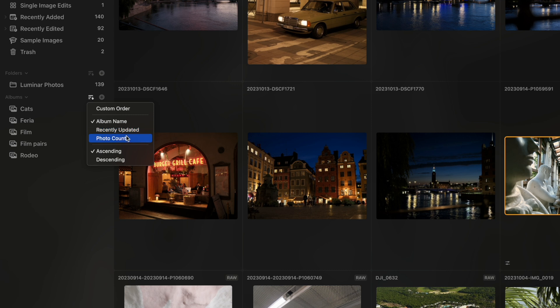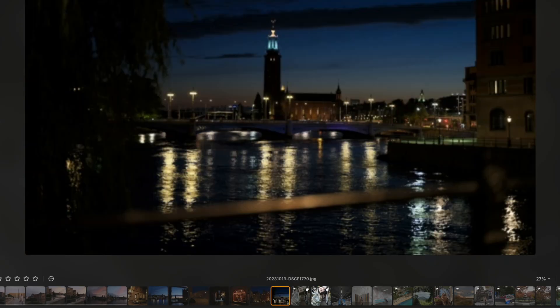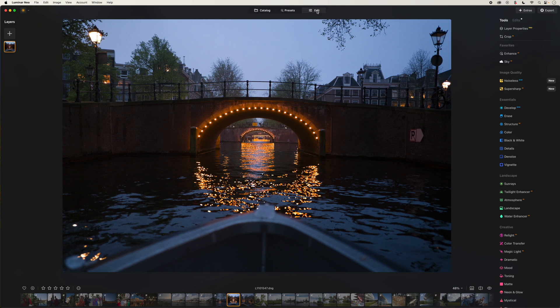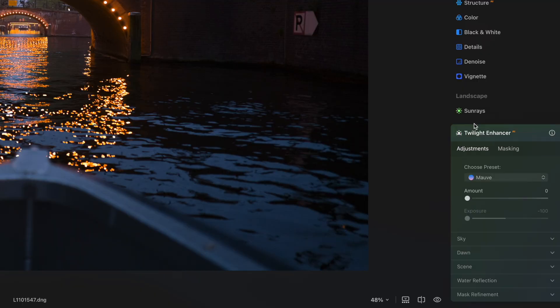There are a lot of other little improvements in the catalog, like sorting albums by photo count, and there's a film strip at the bottom while editing — lots of little quality-of-life things. Now, let's go back to one more really cool AI feature. If you've got photos that you've shot at twilight, you may have noticed they're often difficult to really bring the same richness into the photo that you saw in real life.